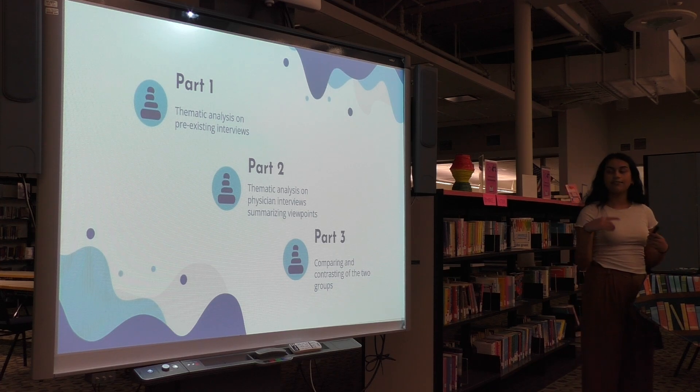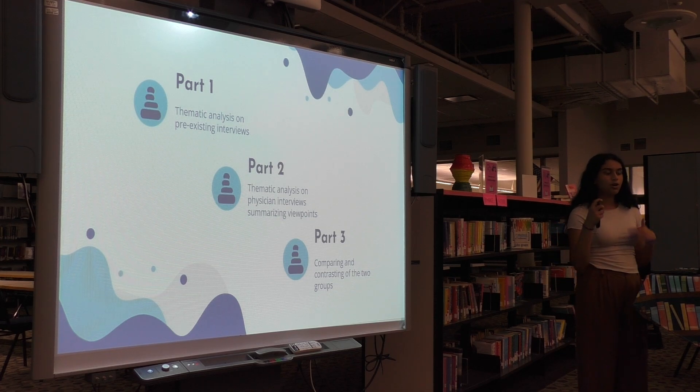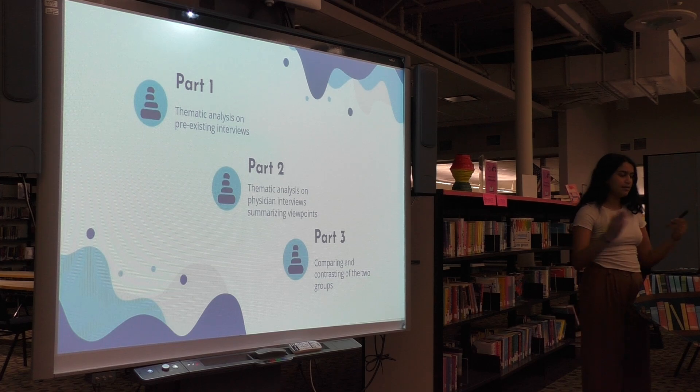This thematic analysis was split into three parts. The first part was identifying the major themes in the pre-existing interviews, categorizing their major points and opinions into a corresponding theme. I then conducted a thematic analysis of the physicians' answers by summarizing their overall perspectives towards factors such as effectiveness, cost, etc. In part three, I took note of any overarching themes and noted any differences or similarities in perspectives. Since I asked more questions than the foundational source, any resultant themes found were not viewed as a difference but simply an addition.